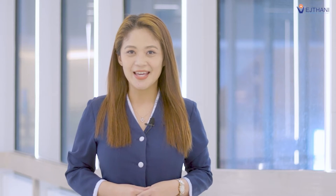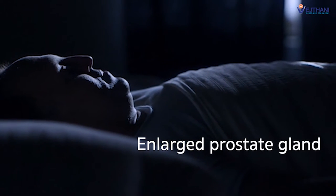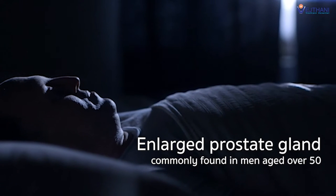An enlarged prostate gland could affect people's everyday life, and sometimes lifestyle modifications like adjusting fluid intake or taking medication may not seem to help. There is a new and safe method of treatment available today — a non-surgical procedure that takes only 10 to 15 minutes, doesn't need general anesthesia, and requires no hospital admission. Enlarged prostate gland is commonly found in men aged over 50.